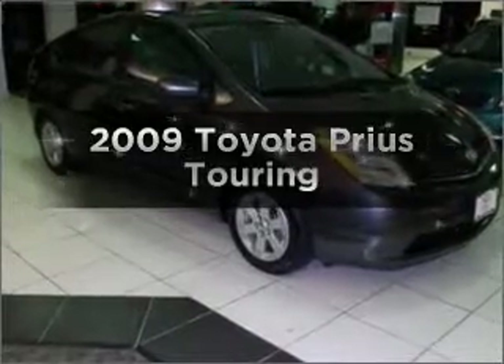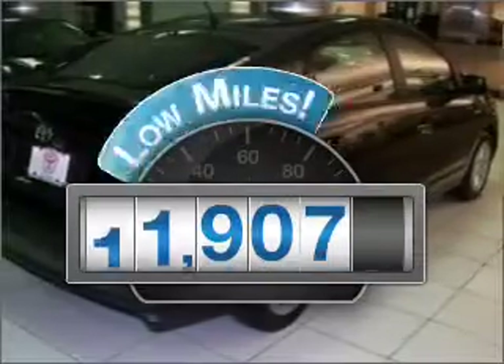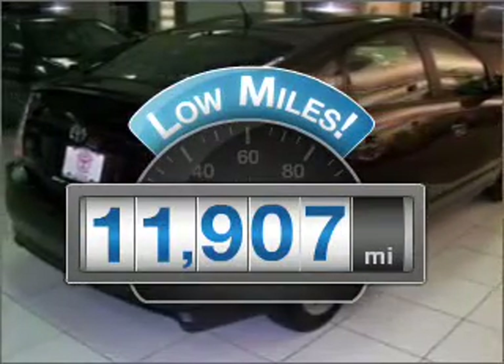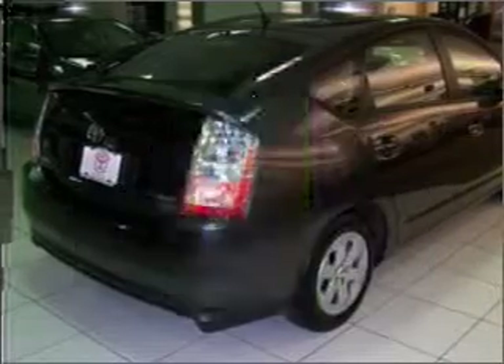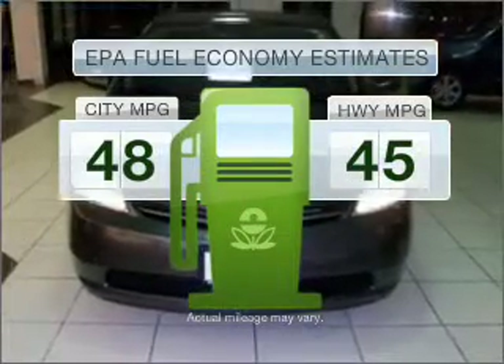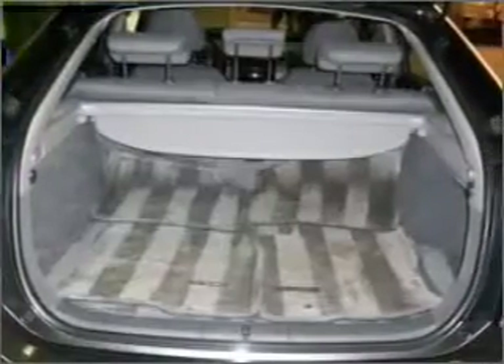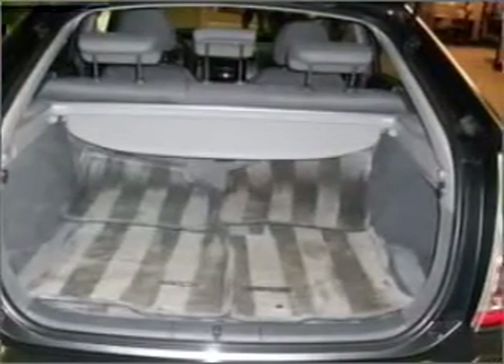Presenting the 2009 Toyota Prius. This is the set of wheels you've been looking for. A low odometer reading makes this vehicle a great value at this price. Better gas mileage means better long-term driving, and this ride delivers with a great low fuel consumption rate, with an efficient 4-cylinder engine connected to a smooth-shifting automatic transmission.